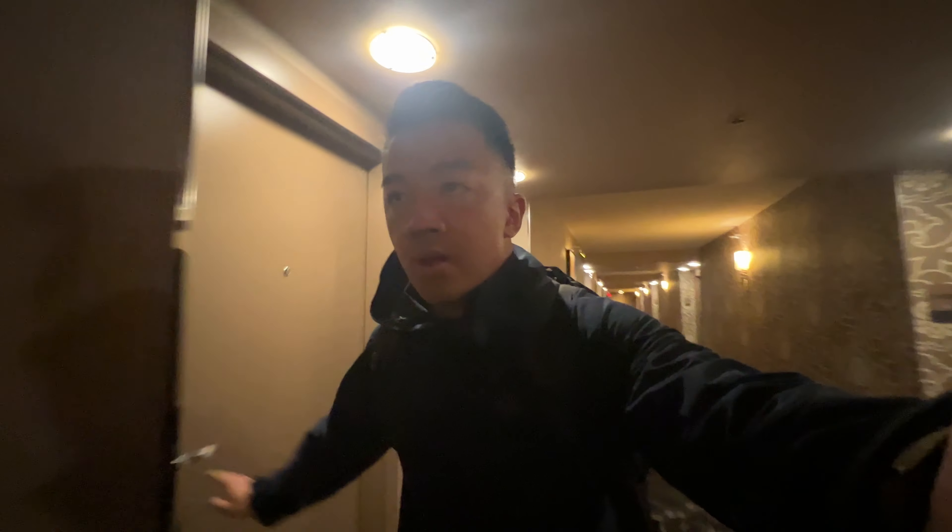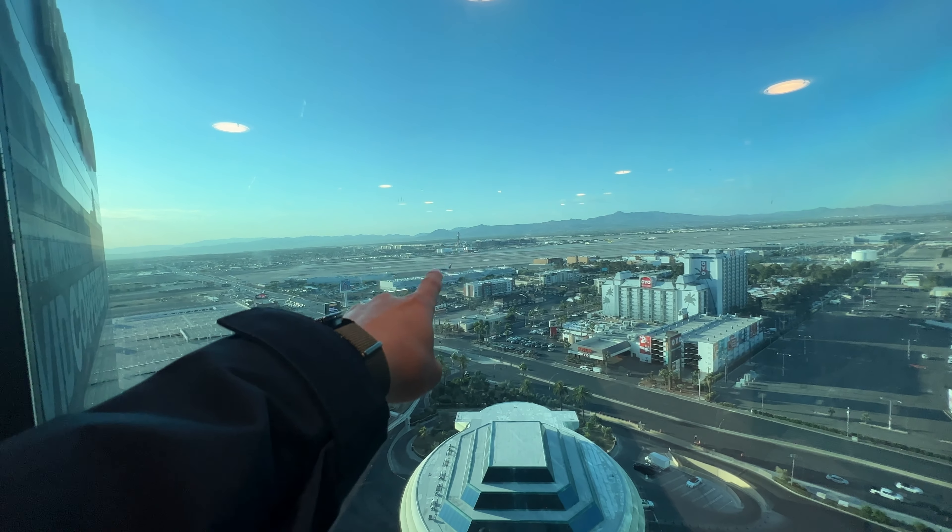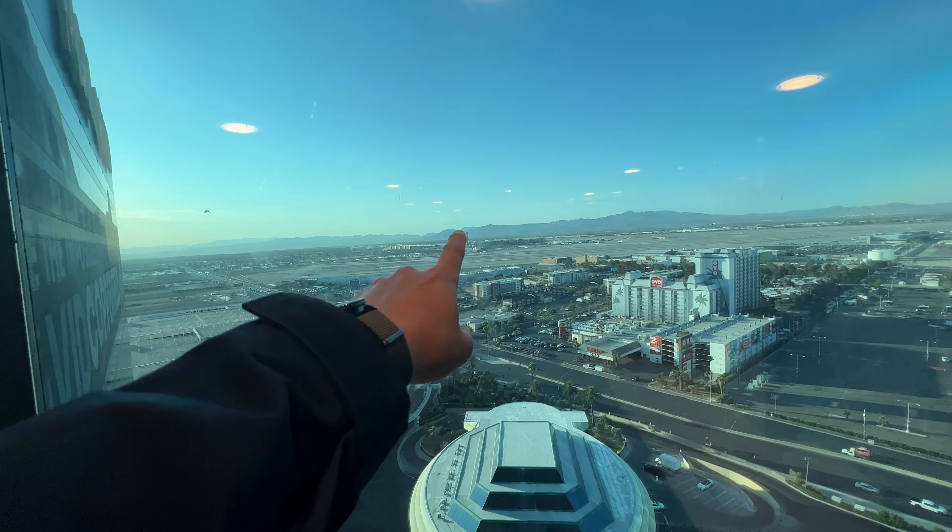I got everything checking out of my hotel room. I have an hour and 15 minutes before my flight departs — let's go see if I make it. I'm going to be flying out of Las Vegas airport, but not on regular commercial airlines.